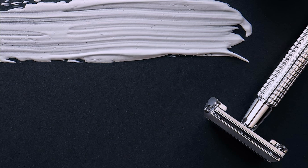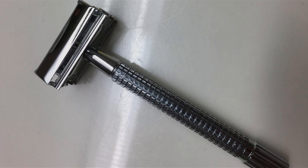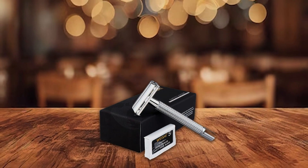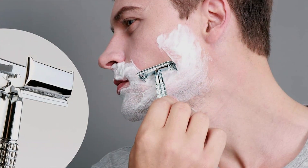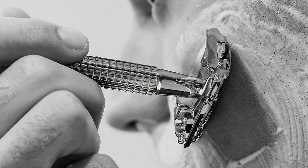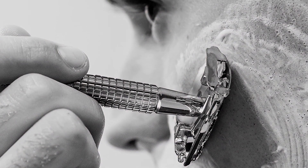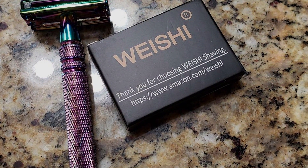Built to last, the WEI-SHI Safety Razor is constructed from high-quality materials, ensuring durability and long-lasting performance. With proper care, this razor will be a staple in your grooming routine for years to come. At an affordable price point, the WEI-SHI Safety Razor offers exceptional value for money. Whether you're a seasoned wet shaver or new to the game, this razor delivers professional quality results without breaking the bank. Elevate your shaving experience and discover the joy of traditional wet shaving.